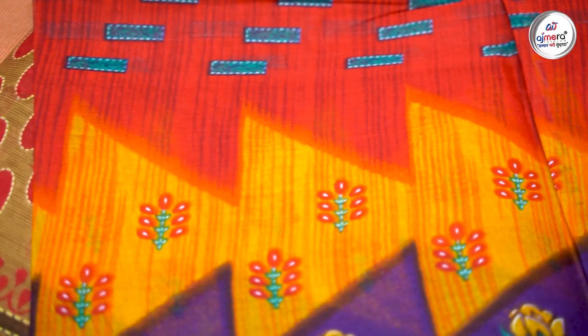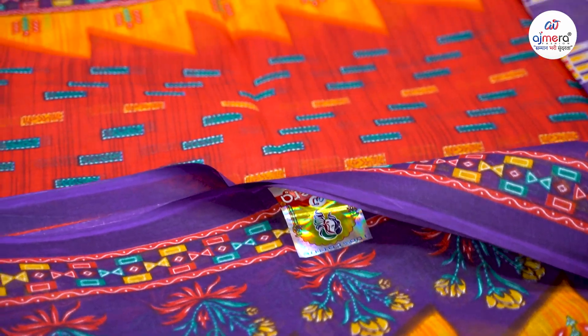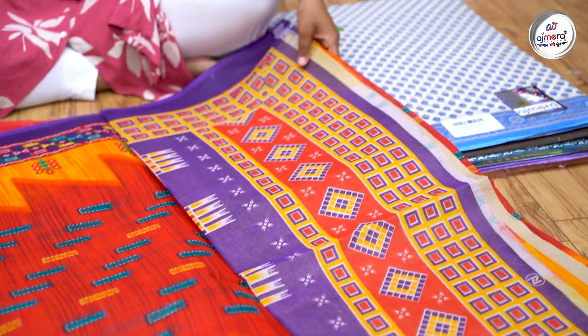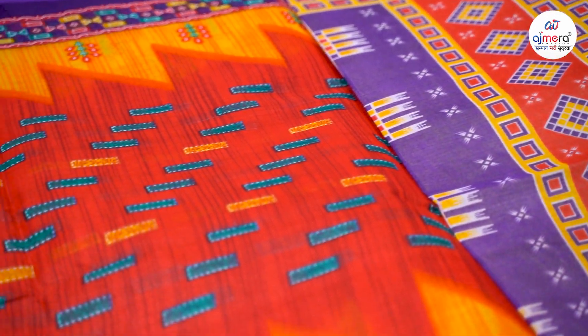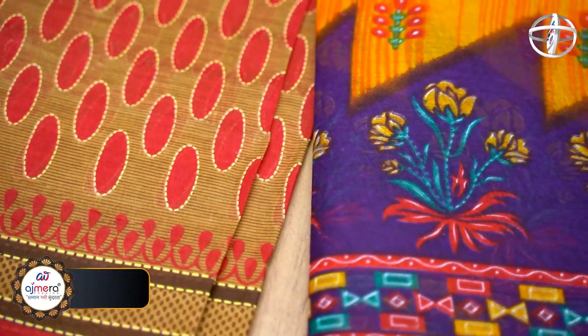Teachers and other buyers keep a strong demand for cotton saris, because these saris are in demand throughout the year. In terms of design colors, you can see yellow, green, and jamuni — there are many different color options available, so we can also offer multi-color saris.